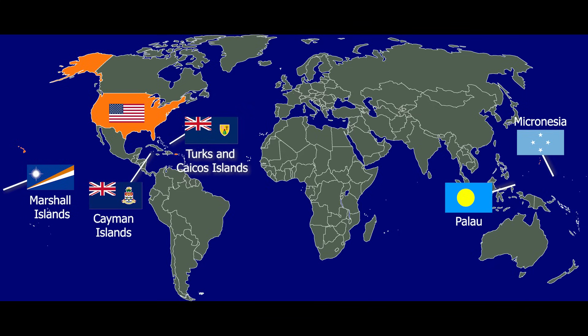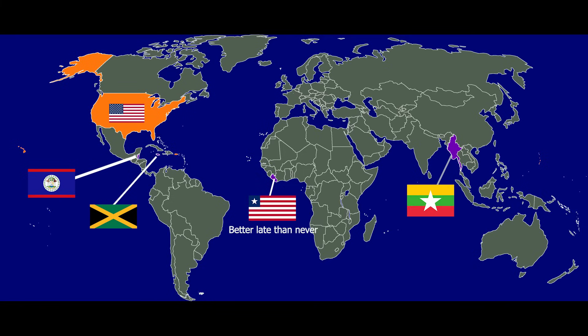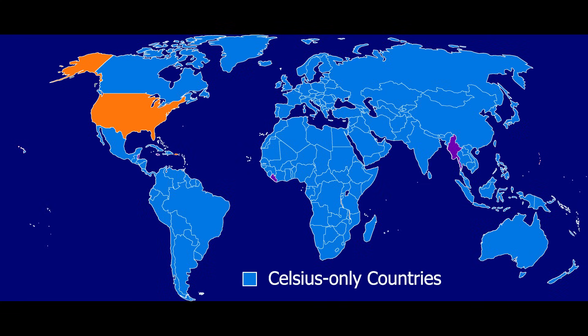Countries that still used Fahrenheit as recently as the 90s, including Belize, Jamaica, Myanmar, and Liberia, have all since switched over to Celsius or are using both scales side by side. That means more than 95% of the world uses only Celsius.